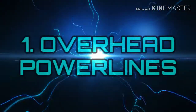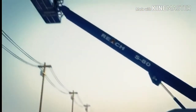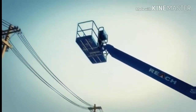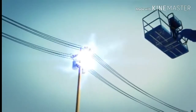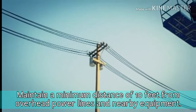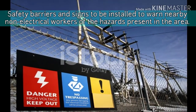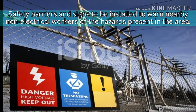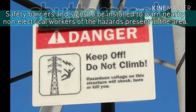Number 1: Overhead Power Lines. Overhead energized electrical lines have high voltages, which can cause major burns and electrocution to workers. Remember to maintain a minimum distance of 10 feet from overhead power lines and nearby equipment. Safety barriers and signs must be installed to warn nearby non-electrical workers of the hazards present in the area.